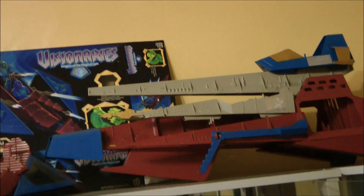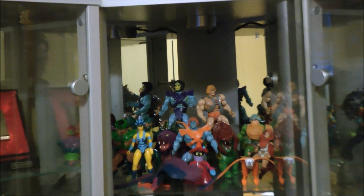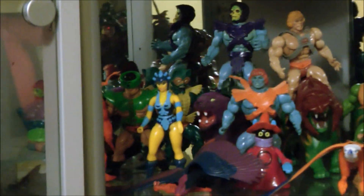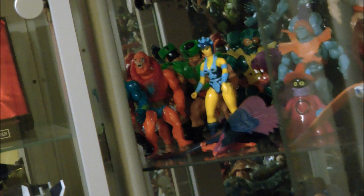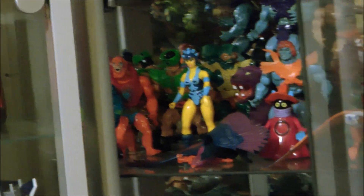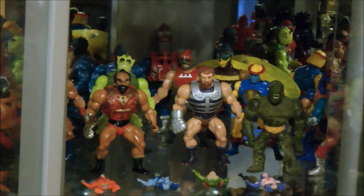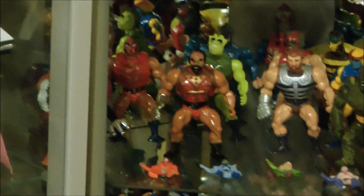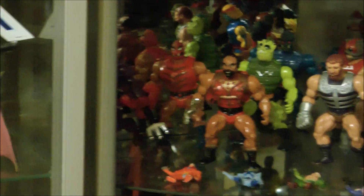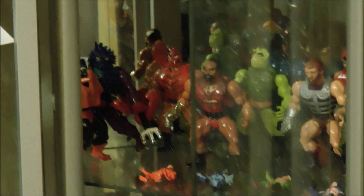No 80s display would be complete without He-Man, and so that's where we're going to start off now, with the original classic toys — figures we've owned from when they were first released. It's divided over about four shelves, and we've tried to group the figures into a kind of quasi-year order, although we've also wanted to keep characters like the Horde together and the Snake Men together.